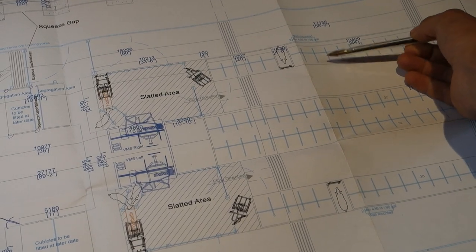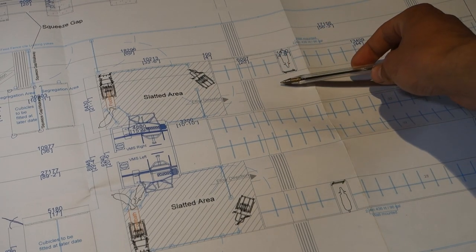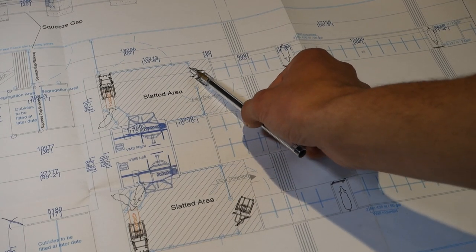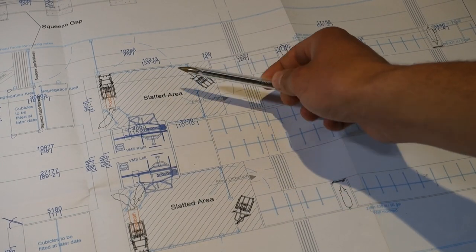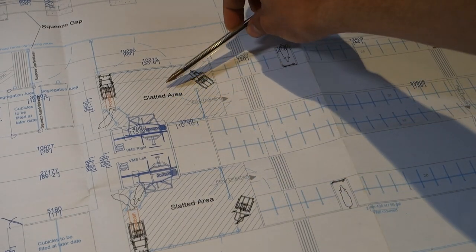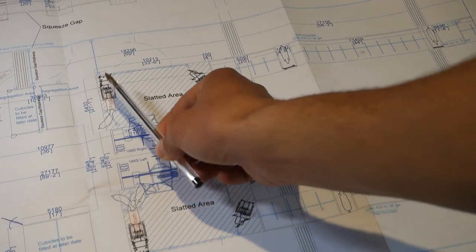We're going to pretend we're a cow to explain this better. So we're lying down in the cubicle - they can lie in either this row or this row if they're in this quarter for this robot. The cows come off the bed and along here, then they go into a gate which is a separation gate - a two-way separation. The collars are read here and the cow is identified if she has milking access. If she hasn't been to the parlour in over a certain amount of time - depending on how we set it - she'll go into the collecting area. The only way she can get out is if she goes through the parlour, so she'll get milked.